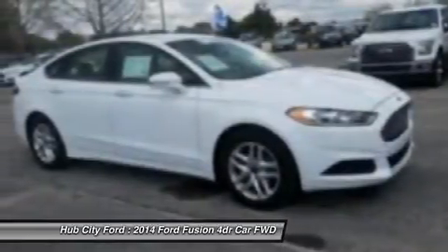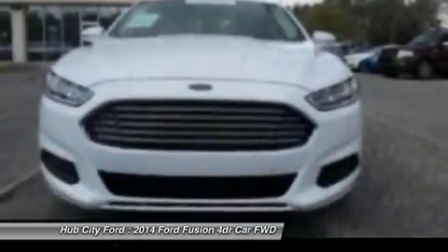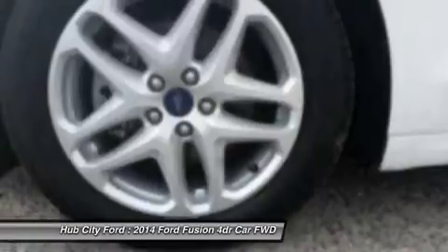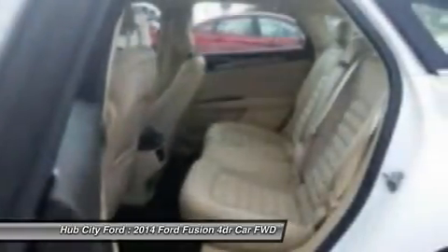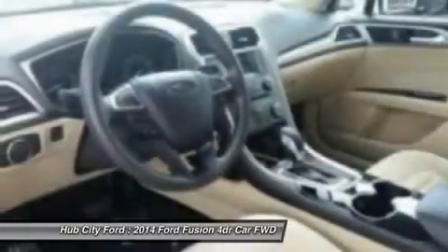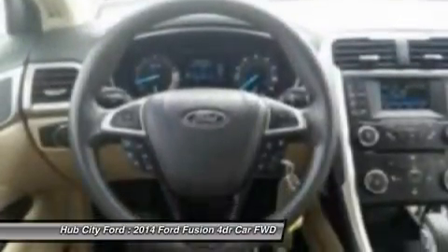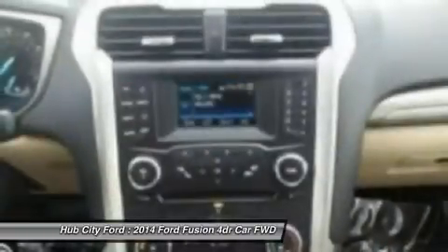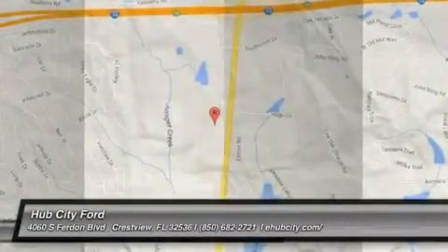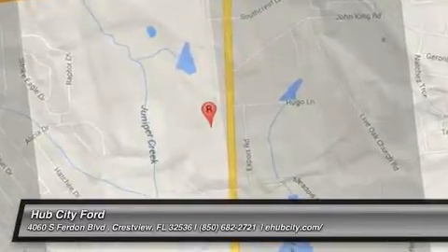A vehicle like this doesn't come along every day. Come in and get it before someone else does. GoCast.com